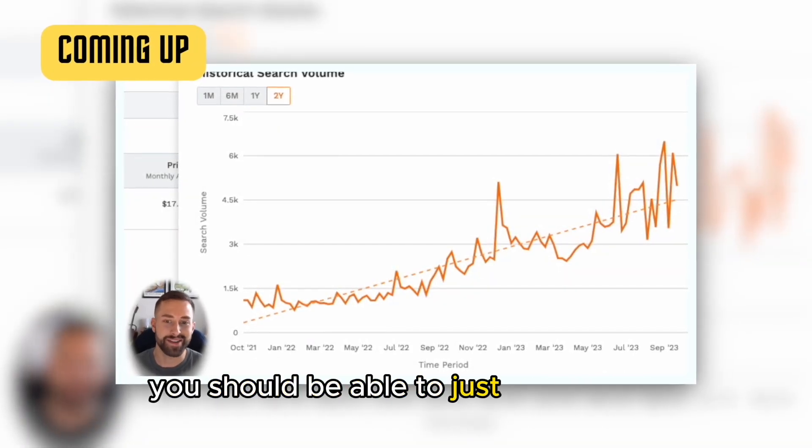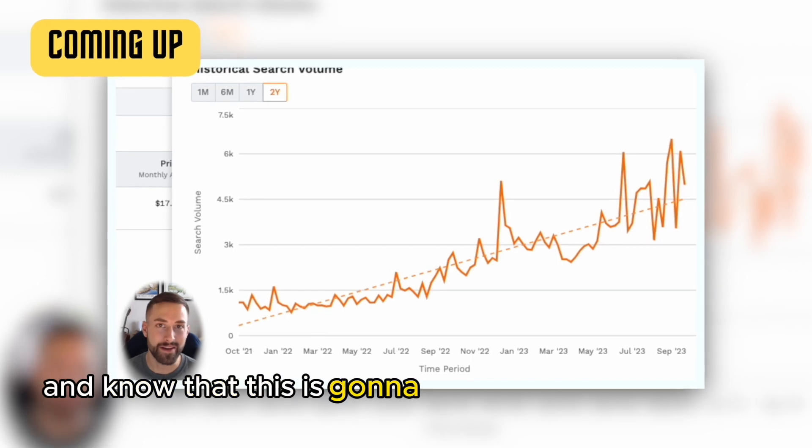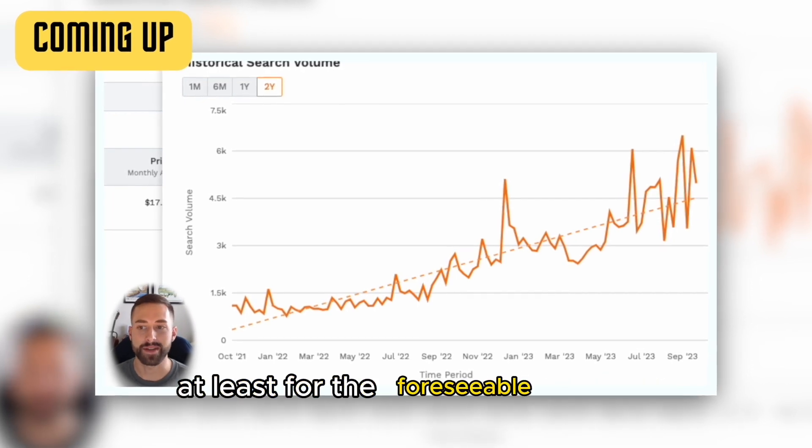I shouldn't even have to say anything. You should be able to just look at that and see that upward trend over the past two years and know that this is going to be a great product to sell. And we can almost assure that demand will continue rising, at least for the foreseeable future.